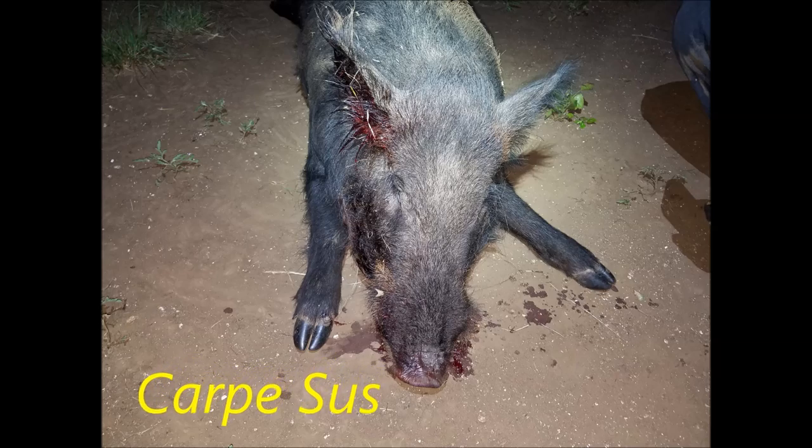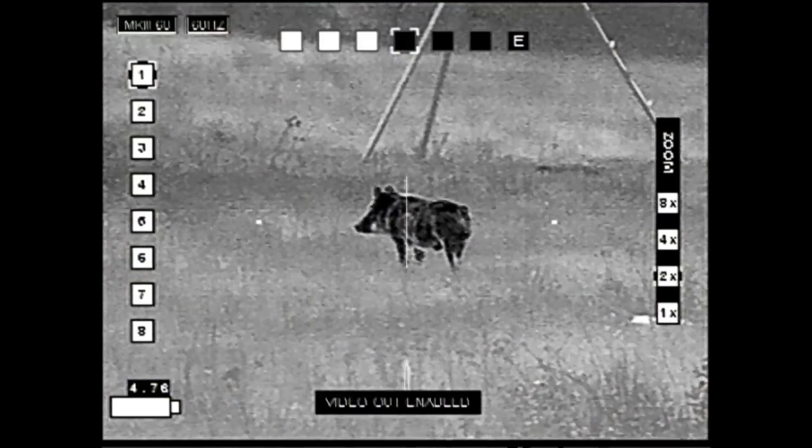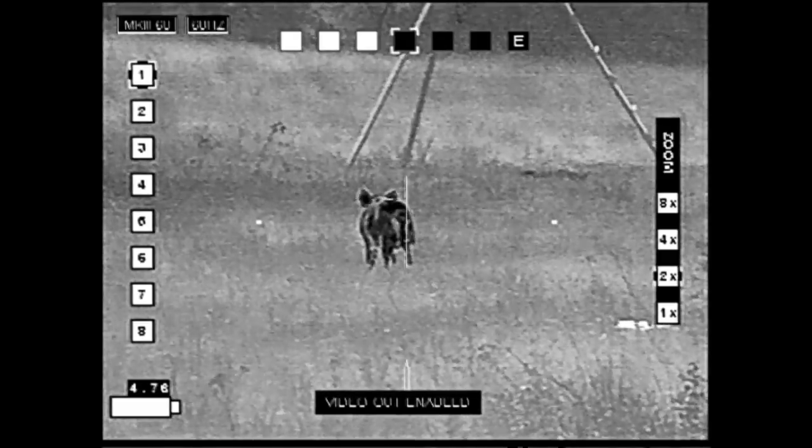Carpe Seuss. Ben and I went after a hog that had showed up on the game cameras. He hadn't been there in a couple days, and when he was there it was early in the morning.